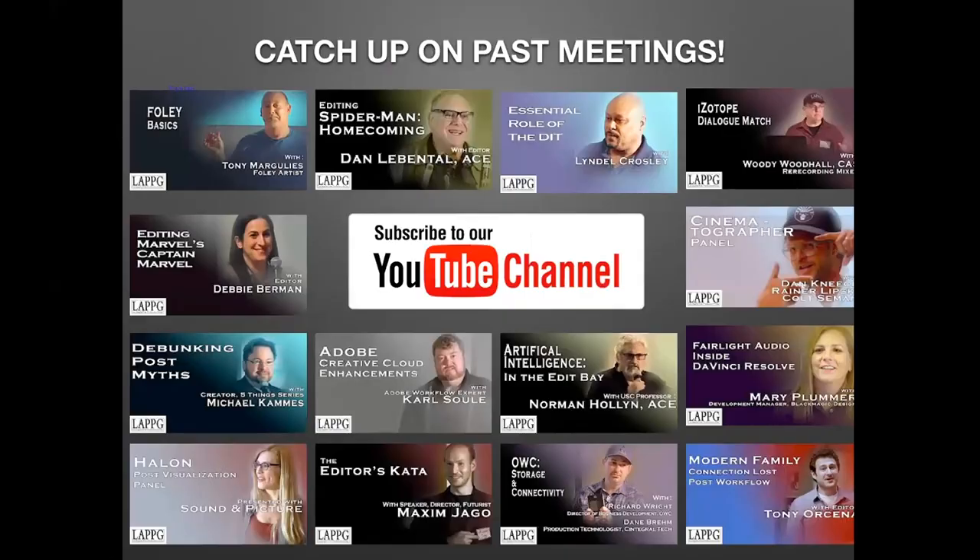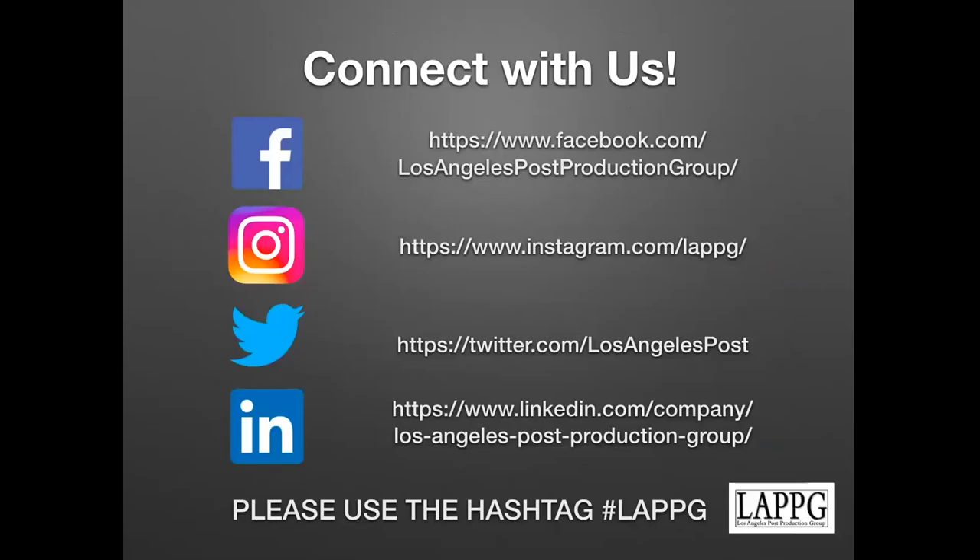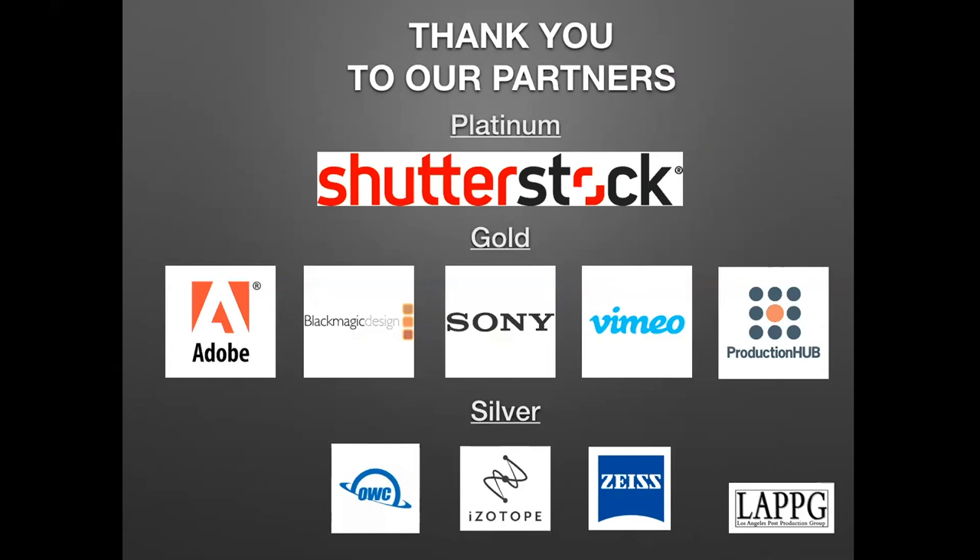Thank you, Carl. I can see a lot of really good feedback from people who enjoyed the presentation. If you've missed past meetings, subscribe and you'll know when new videos come out. Connect with us on Facebook, Instagram, Twitter, and LinkedIn — be sure to use the hashtag LAPPG. A huge thank you to our partners who keep us going and make these meetings happen. Good night, everybody.